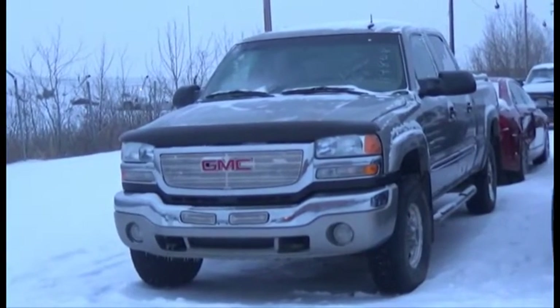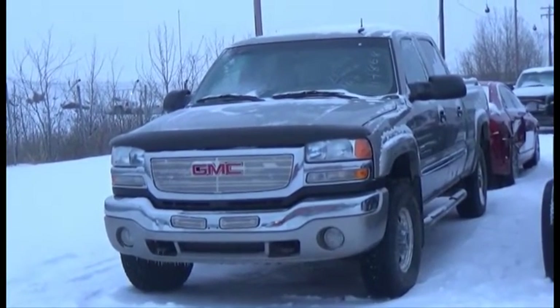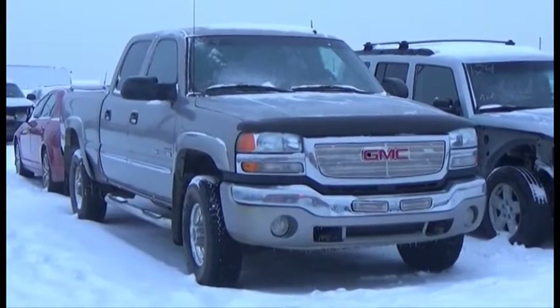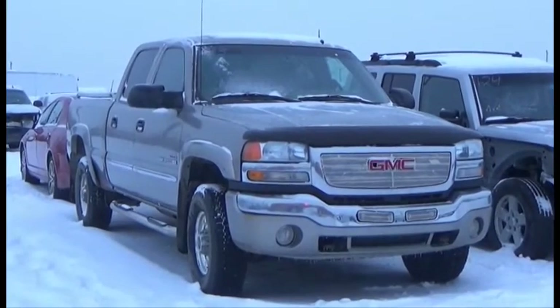Lot number 123 is the 2003 GMC Sierra 2500 Heavy Duty, Crew Cab, Short Box, Duramax Turbo Diesel, AOD, 4x4, Loaded, Power Leather Heated Memory Seats.